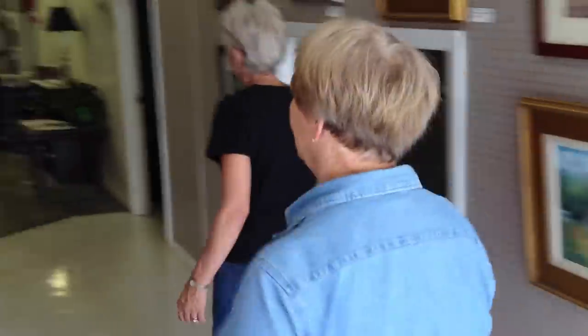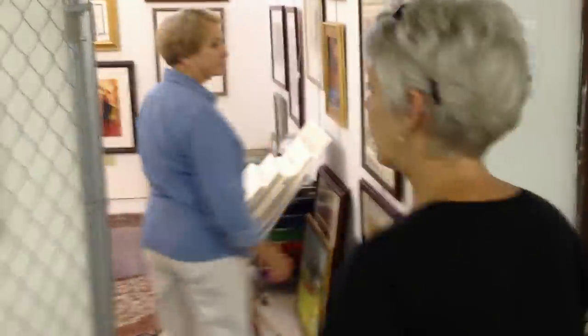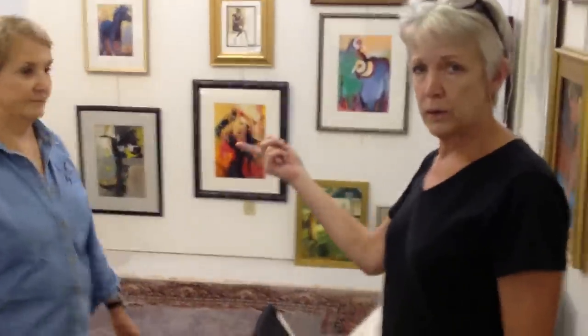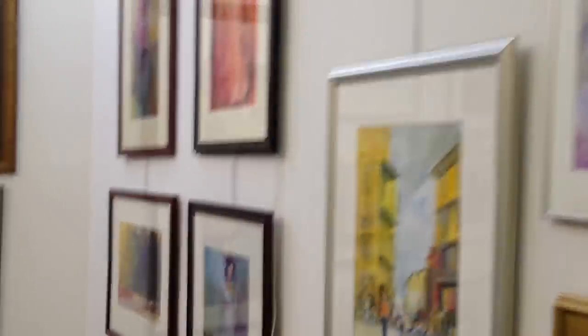Follow us back to our studio — and here are some of our studio artists now. This is my and Carol's studio that we share. I do oil paintings, and Carol on this side does watercolors. Some of my watercolors, and I do a few oils, but mostly watercolors.